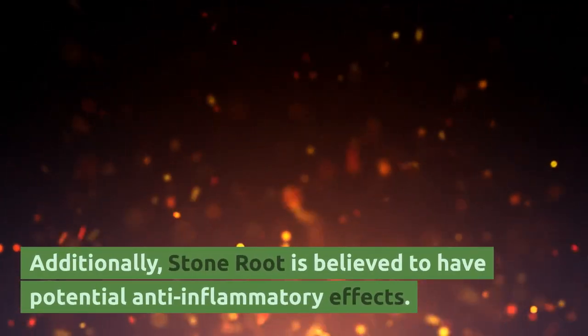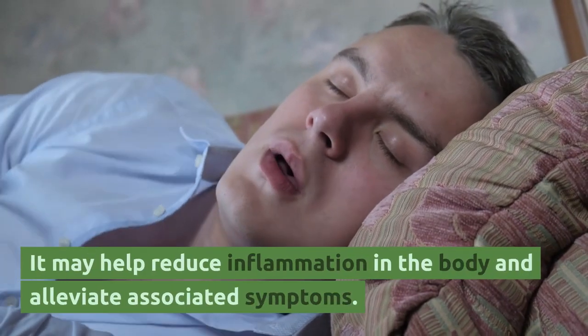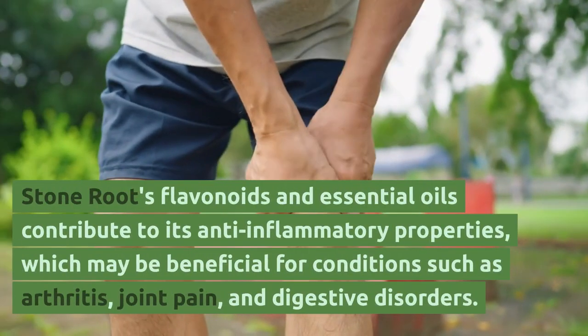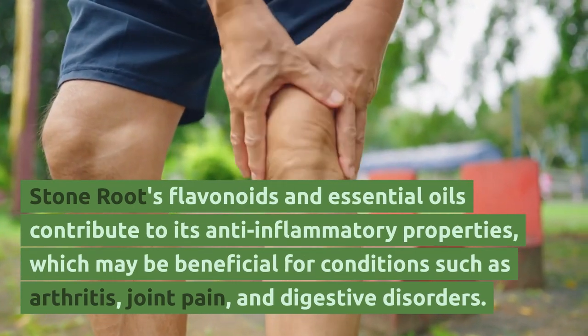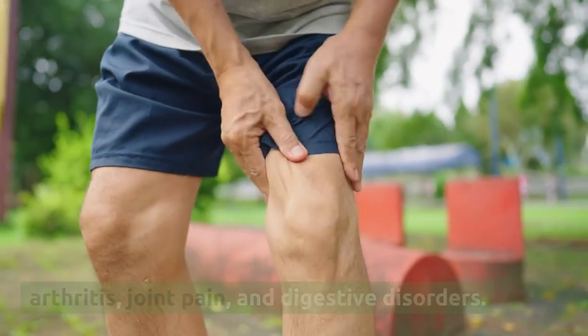Additionally, stone root is believed to have potential anti-inflammatory effects. It may help reduce inflammation in the body and alleviate associated symptoms. Stone root's flavonoids and essential oils contribute to its anti-inflammatory properties, which may be beneficial for conditions such as arthritis, joint pain, and digestive disorders.